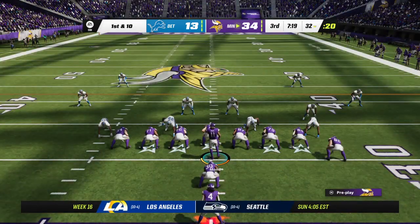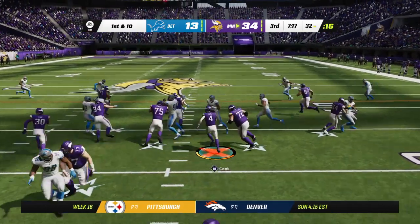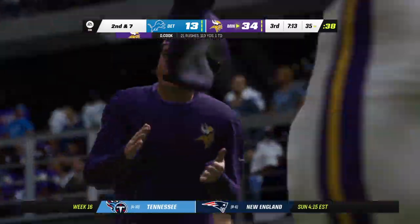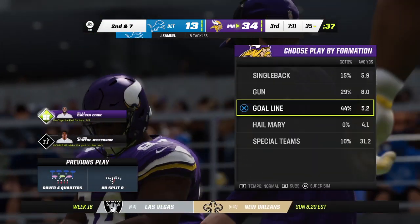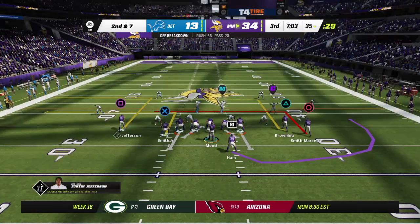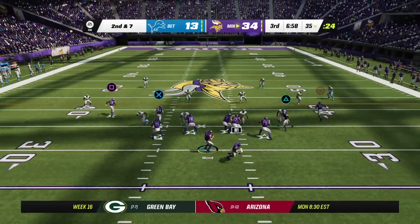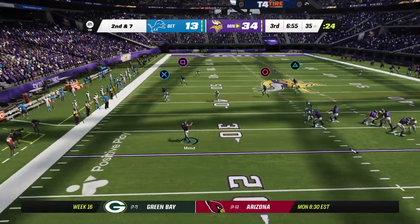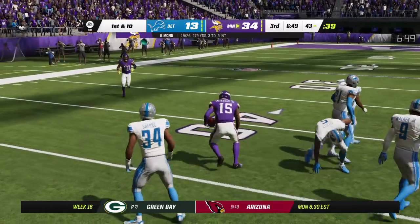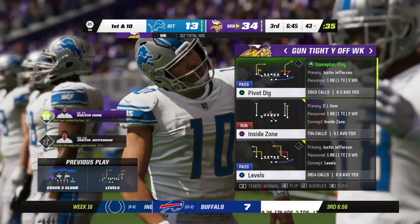Out comes Minnesota. With three interceptions thrown already, do they rely more on the ground game here? They may have to change things offensively to settle things down — not just for the guy throwing the ball, but for the rest of the offensive unit. His confidence has to be shaken a little bit, and you wonder if the backup will start to warm up on the sideline. From the 35 on second down, Mond finds Smith-Marsad complete — 22 yards on the catch and run across midfield, a first down.